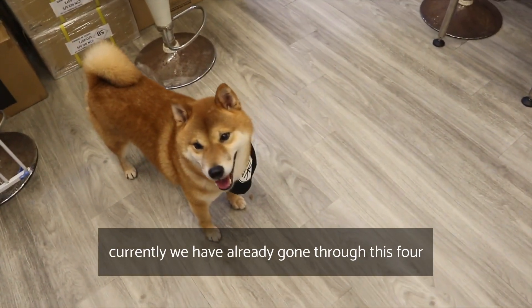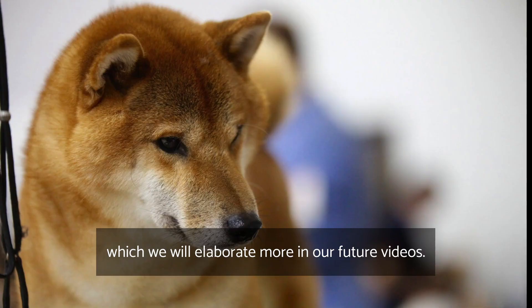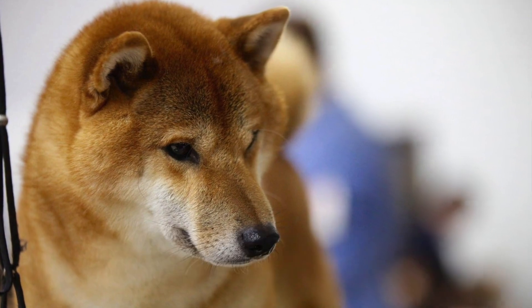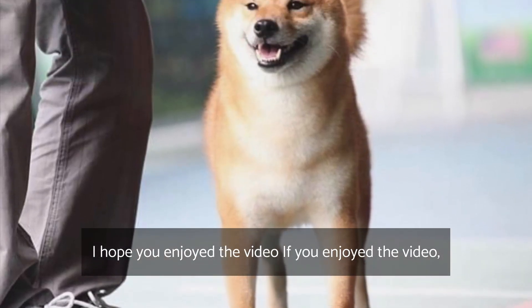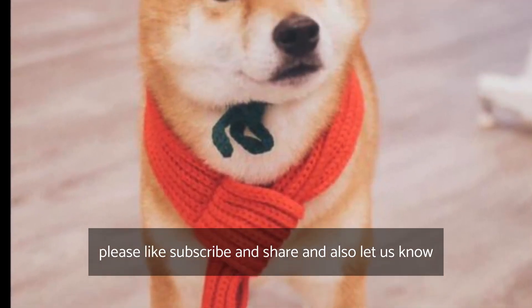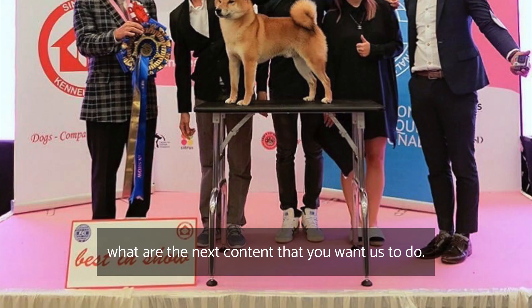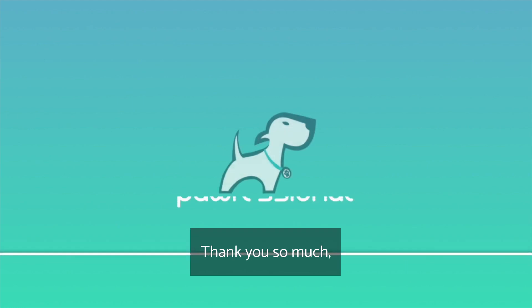We have now covered these four very important points, which we will elaborate on further in future videos. Thank you very much for watching all the way to the end. If you enjoyed the video, please like, subscribe, and share. Let us know what content you'd like us to cover next so we can provide better videos for you. Thank you so much and bye-bye!